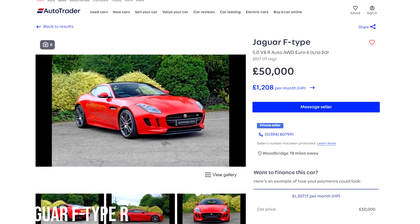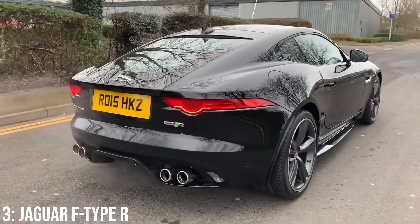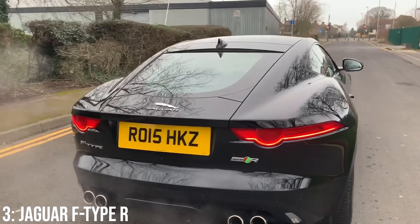These start at around £30,000, and £50,000 will get you into a 2017 model with 15k on it. Leaking diffs are known, but the engine is typically pretty good when maintained well.